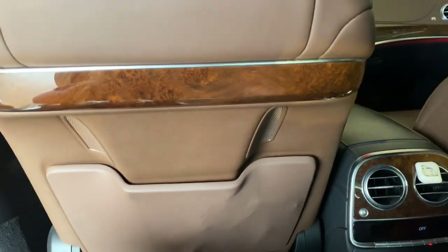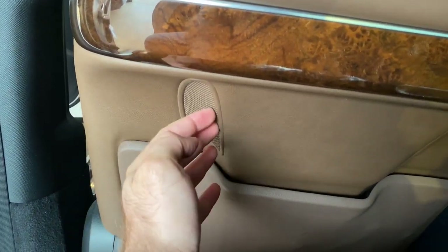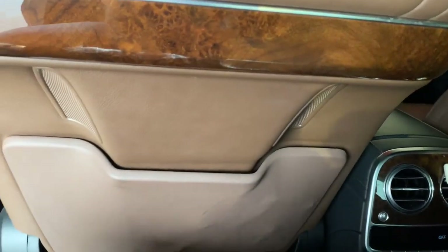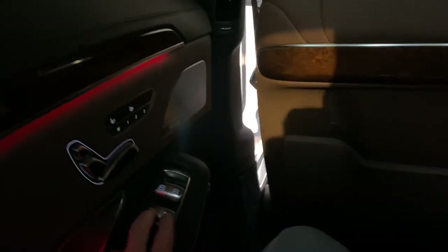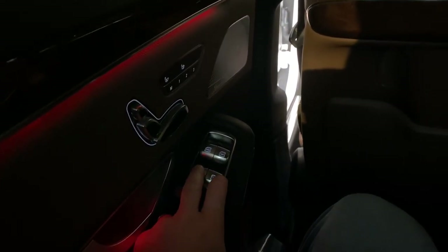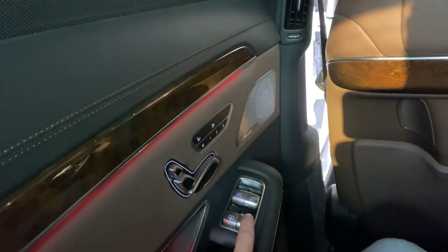I also don't like how this center armrest is loose and rattles when driving — pretty annoying. The rear vents are for seat cooling, sucking air up into the seat cushions.